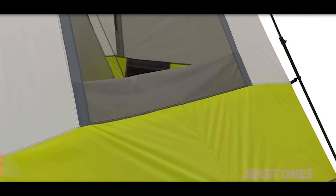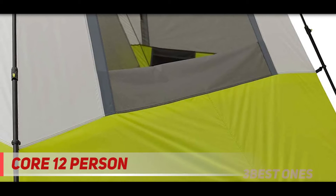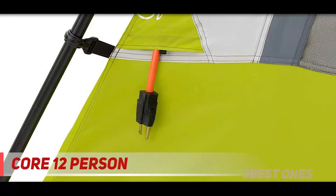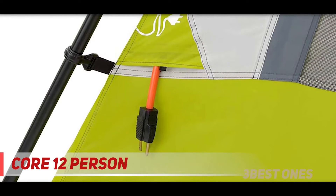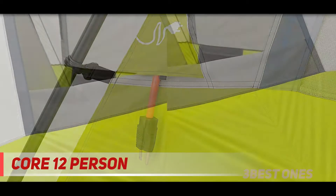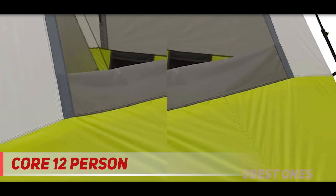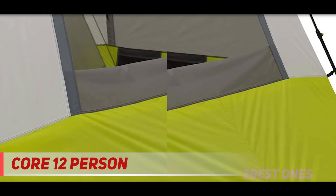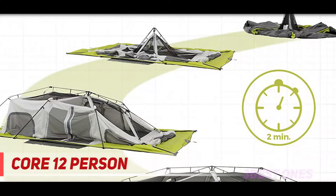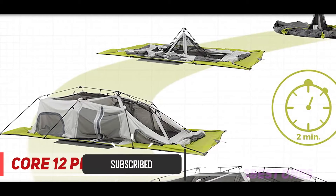Starting at number 3, the 12-person Core Instant Cabin Tent. If you're looking for tall camping tents that you can stand up inside, cabin style tents are usually a good bet with steeper walls and ceilings. This is one of my favorites and one of the best large family camping tents for its easy instant setup — about two minutes — and roomy interior. It's made from durable 68D polyester and its floor is made from 125 GSM PE.